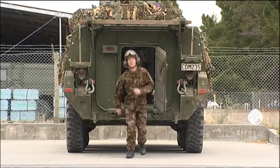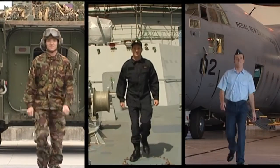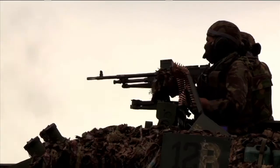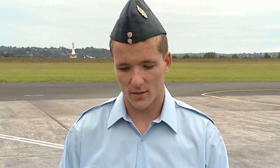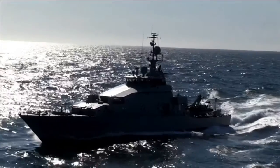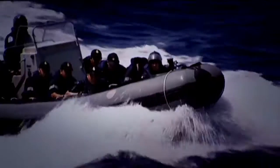Triplets Sam, Isaac, and Josh reflect on experiencing three different careers within New Zealand's Defence Forces. They see why people join — the forces pay for education, offer extensive training to upskill, develop leadership and time management skills, provide travel opportunities, and involve working with state-of-the-art technology.